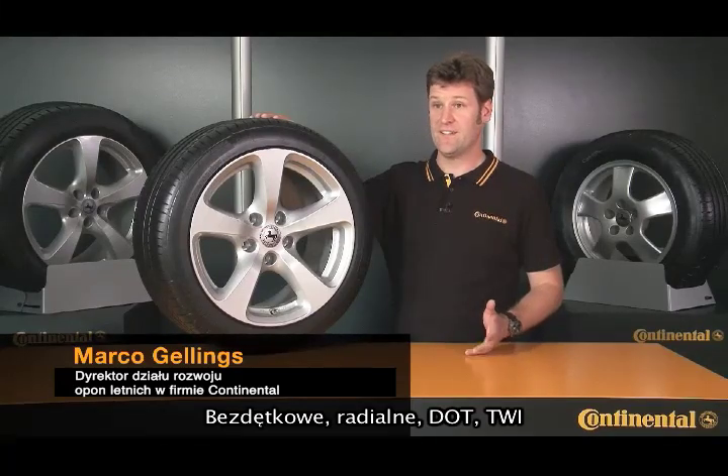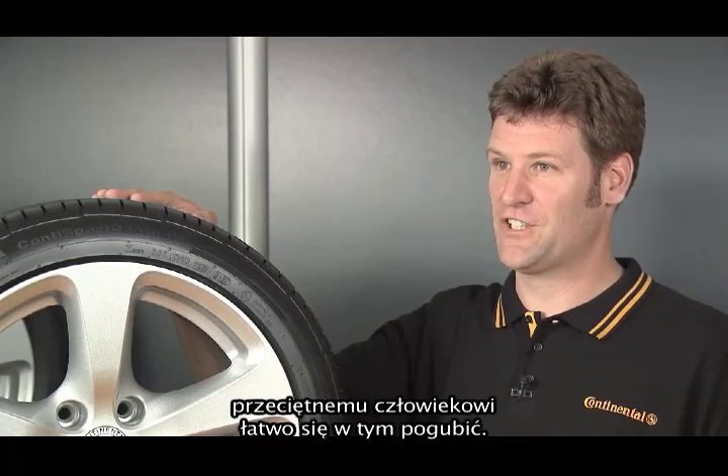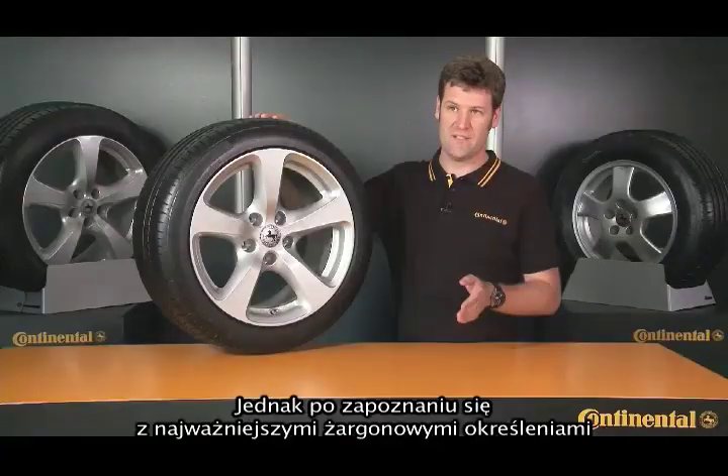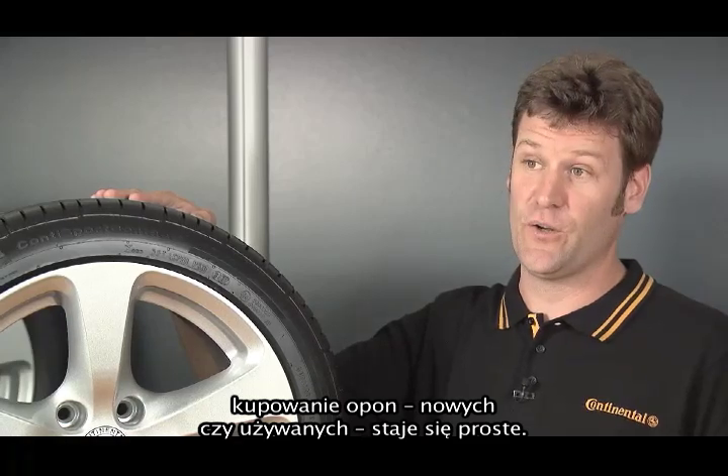Tubeless, radial, DOT, TWI, and the many other combinations of numbers and letters on tires probably make a pretty confusing mix for the man in the street. But once you're familiar with the most important jargon, buying tires — new or used — is easy.